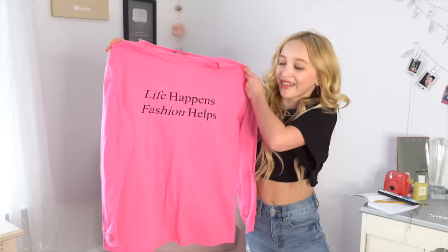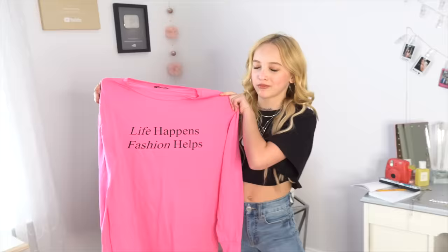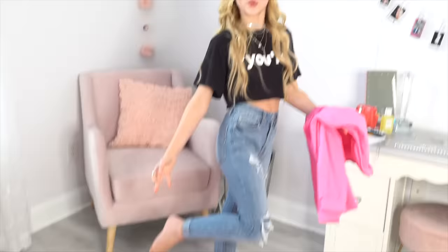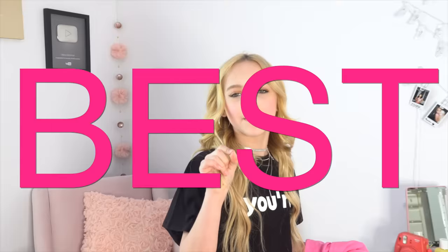The next t-shirt we are going to style is this shirt from Fashion Nova — it's so cute, so comfy, adorable, so soft. And the quote: 'Life happens, fashion helps.' I know fashion always helps all my problems. So this is an oversized t-shirt, and I am actually going to make this into a cinched, snatched dress by adding a belt right by the waist. Then we're going to put on some cute knee socks and boots. This is going to be the best dress ever — your friends are going to be shooketh to the max.